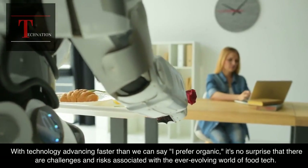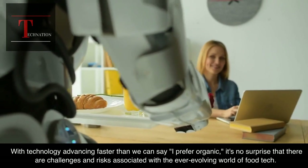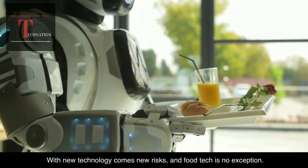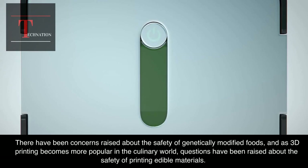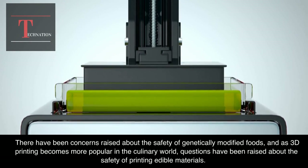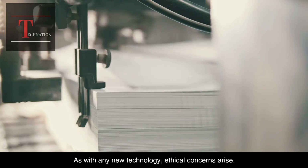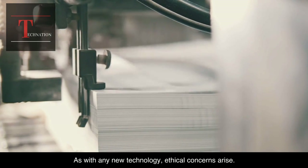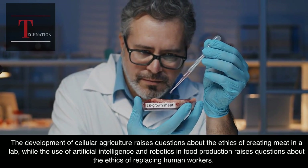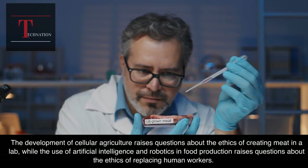With technology advancing faster than we can say 'I prefer organic,' it's no surprise that there are challenges and risks associated with the ever-evolving world of food tech. Here are a few to chew on. With new technology comes new risks, and food tech is no exception. There have been concerns raised about the safety of genetically modified foods, and as 3D printing becomes more popular in the culinary world, questions have been raised about the safety of printing edible materials. As with any new technology, ethical concerns arise. The development of cellular agriculture raises questions about the ethics of creating meat in a lab, while the use of artificial intelligence and robotics in food production raises questions about the ethics of replacing human workers.